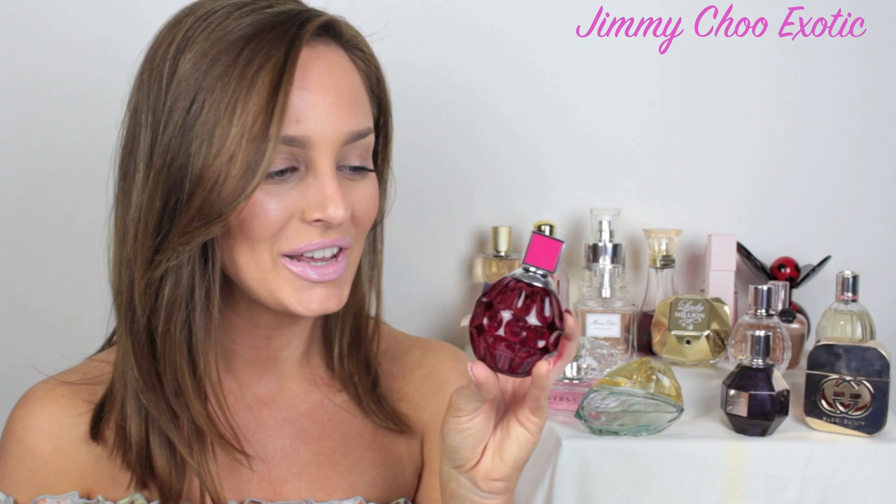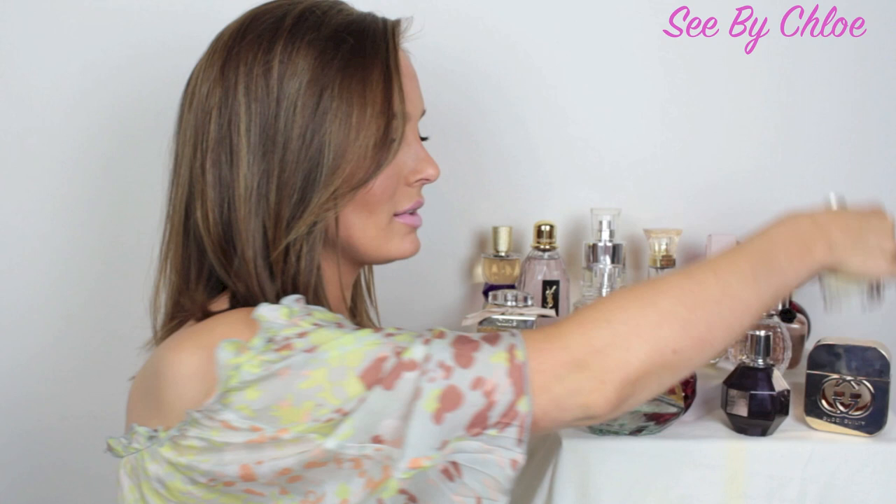This is Jimmy Choo Exotic. This one is so unique. It has a very strong top note of black currant. It's also got some raspberry in there, pink grapefruit for a little bit of a citrus scent, and then it's got passion flower and tiger orchid in there as well for a bit of an exotic influence. It's such a stunning perfume, day or night. It's very stylish and unique for the girl that wants to stand out a little bit.